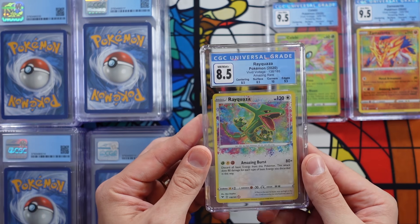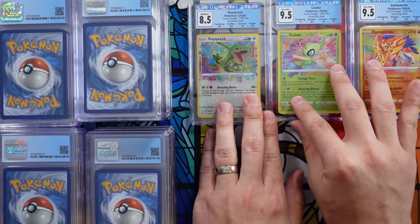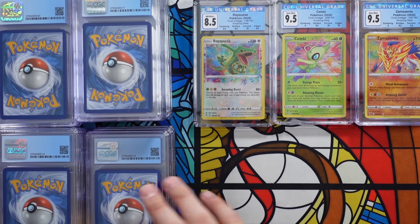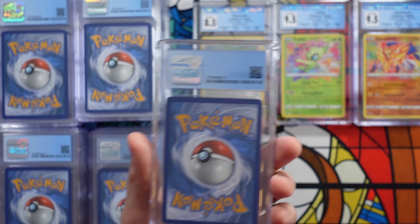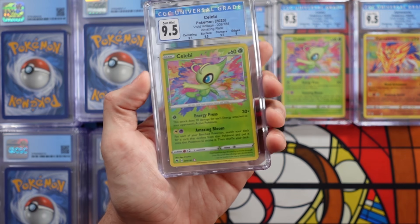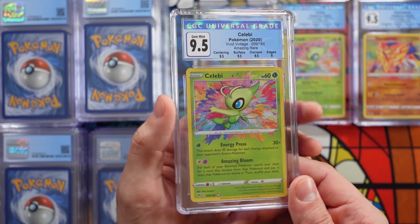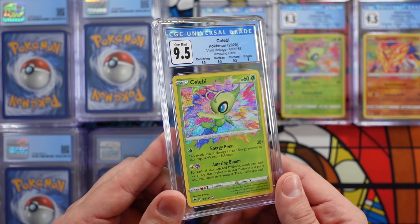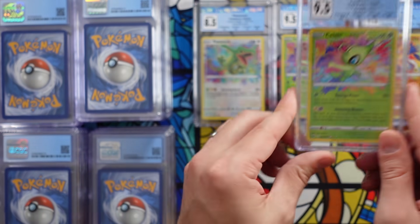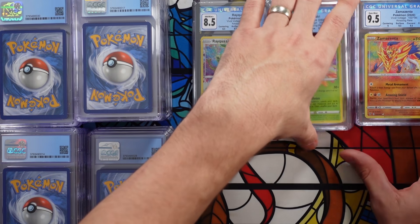Next up we have an 8.5 Rayquaza. Bummer, but we already have a 9.5 Rayquaza, so that's okay. I love Amazing Rares and I wanted to grade all these because I like them a whole lot. I'm speculating they'll be valuable way in the future, but if not, I think they're so cool that I don't really care. Another 9.5 Celebi — not as strong as the other one, with three 9.5s and a 9 instead of two tens, but still a 9.5 Celebi. That's okay by me.